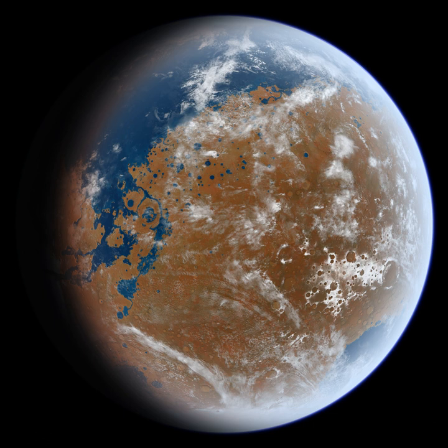The Mars Odyssey, Mars Express, MRO, and Mars Science Laboratory Curiosity rover are still sending back data from Mars, and discoveries continue to be made.